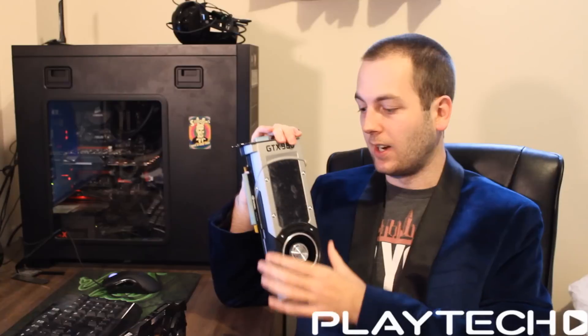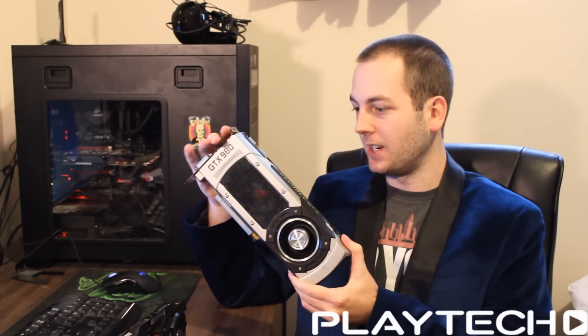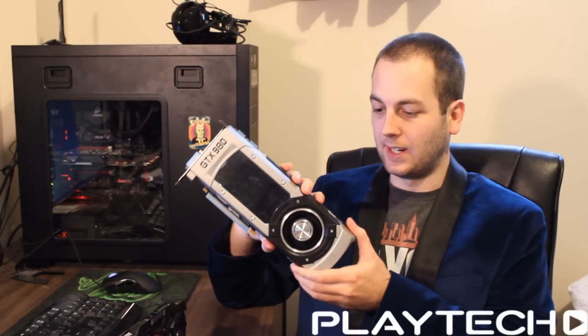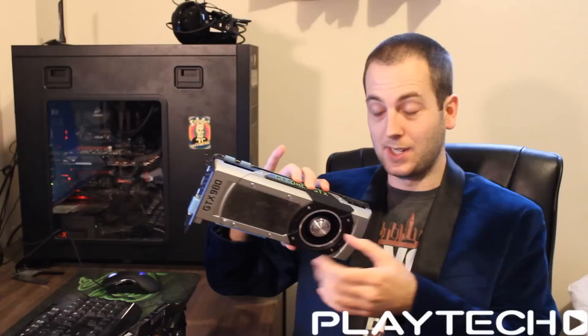These new GTX 980s, as a lot of you probably know already, have NVIDIA taking a step back and looking more at efficiency — both thermally and as far as power goes. As you can see by this one just having twin 6-pin power adapters compared to the 780 Ti having twin 8-pin power adapters.